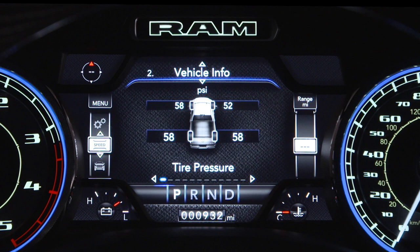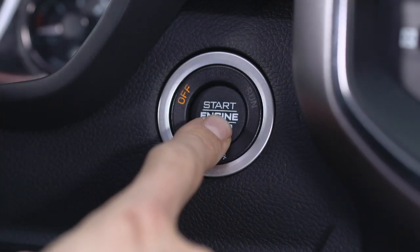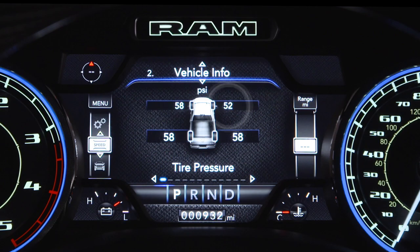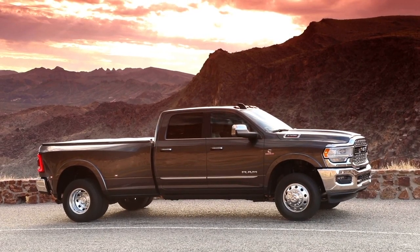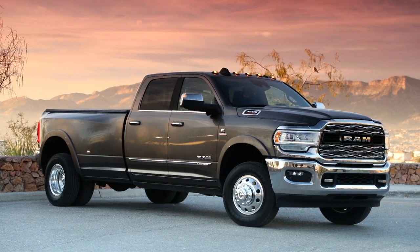If equipped, the Tire Fill Alert, or TFA, system provides an auditory notification when the recommended tire pressure is reached. To use TFA, make sure the vehicle is in park and then place the ignition in run mode. Once a change in tire pressure is detected, the hazard warning lights will turn on to indicate it has entered TFA mode. The horn will sound once when the recommended pressure is reached, and three times if the pressure is too high or too low.